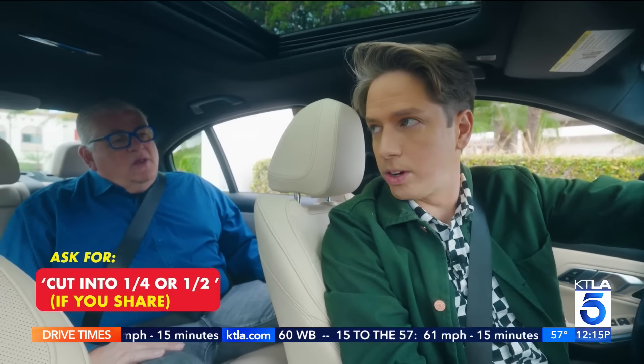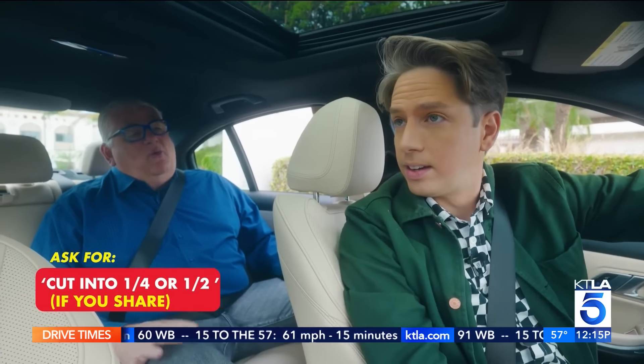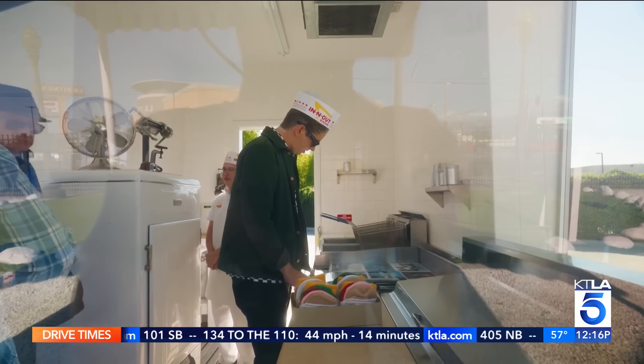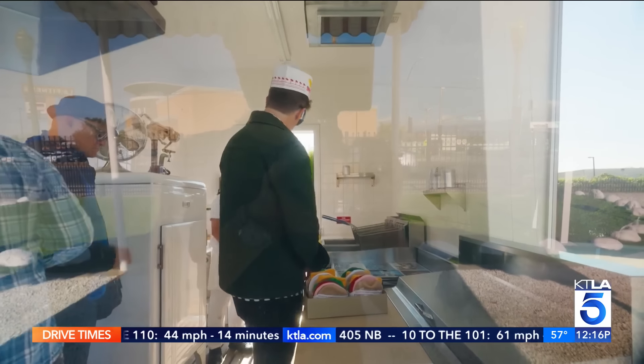You can get quarter burgers and half burgers — you can have them cut that way. The secret for why the burger is always so consistent: they don't put an In-N-Out in a location unless they can be within a day's drive from their manufacturing plants. No freezers at In-N-Out. No heat lamps.